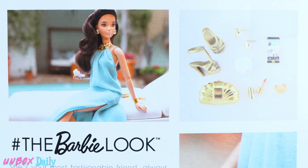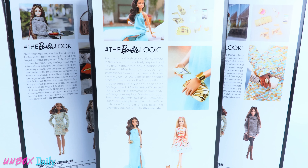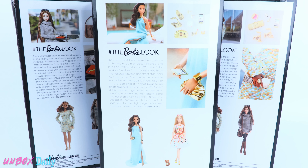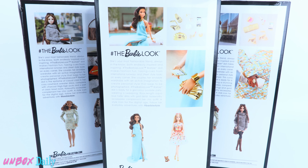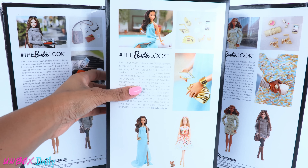Today on Unboxed Daily we are taking a look at Barbie Collector Black Label Hashtag The Barbie Look Dolls. Here we have Nighttime Glamour, City Chic Style, and Pool Chic.